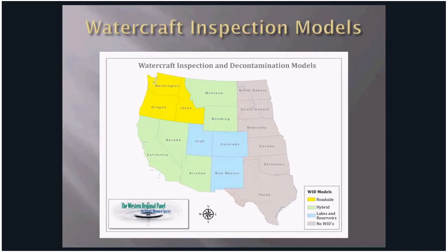WIT programs have been implemented in the west since the early 2000s. However, it wasn't until Lake Mead found quagga mussels in 2007 that managing agencies began utilizing WIT stations as a primary management tool. Most states west of the 100th Meridian now have some form of WIT stations. This map reflects the models used — whether roadside inspections, launch ramps, or a hybrid — while western states work together to find common solutions and create a system of reciprocity.